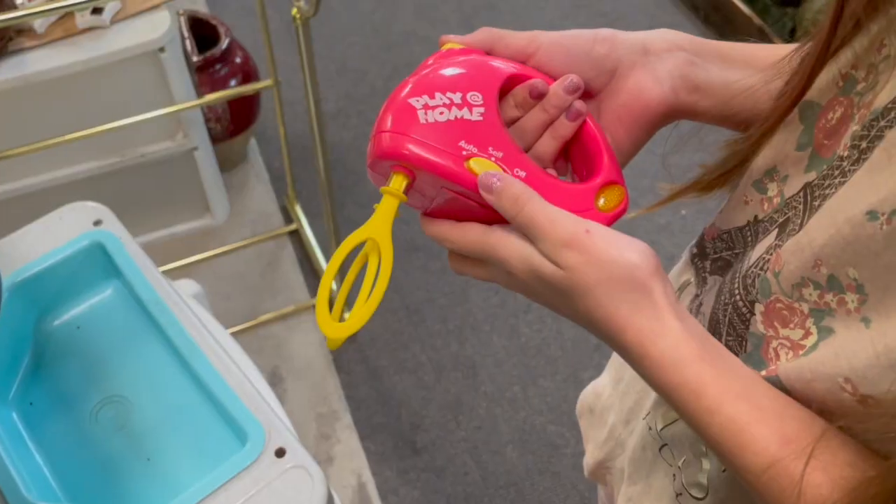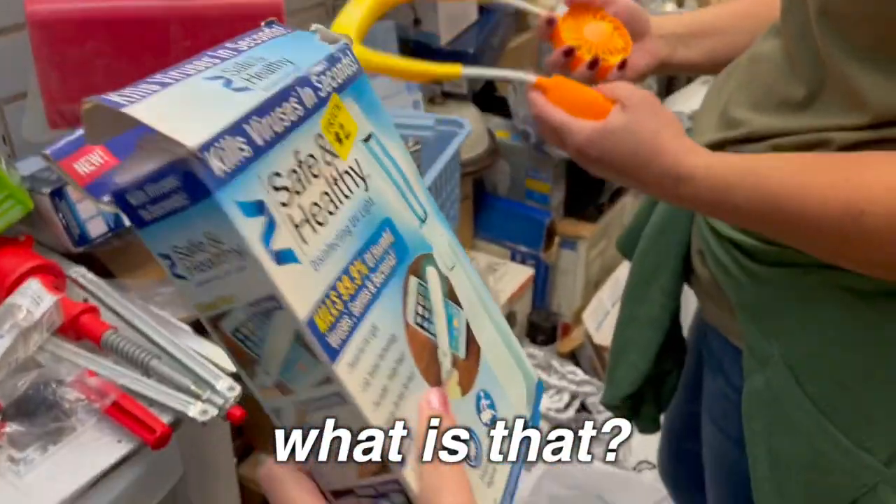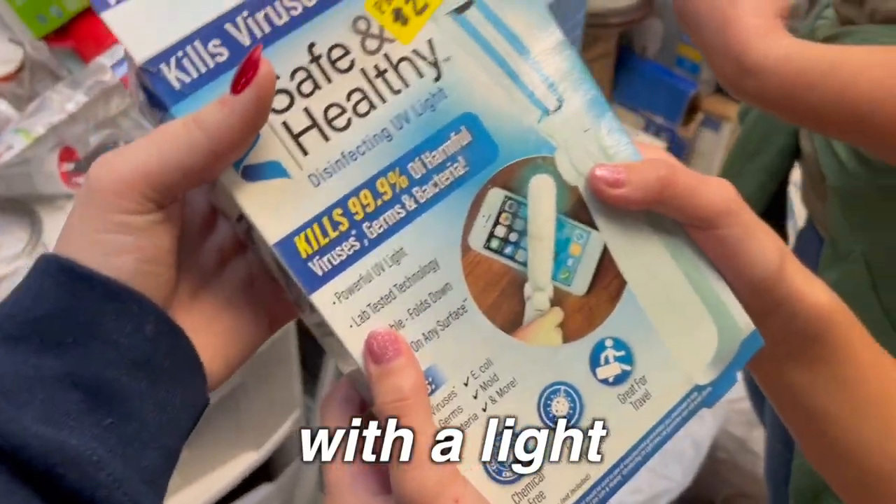Chair! I found a chair and it's green and it smells like a candle. Can I get this, mom? What is that? It sanitizes your phone with a light. Check this out, this is so cool. Okay, so you open it.